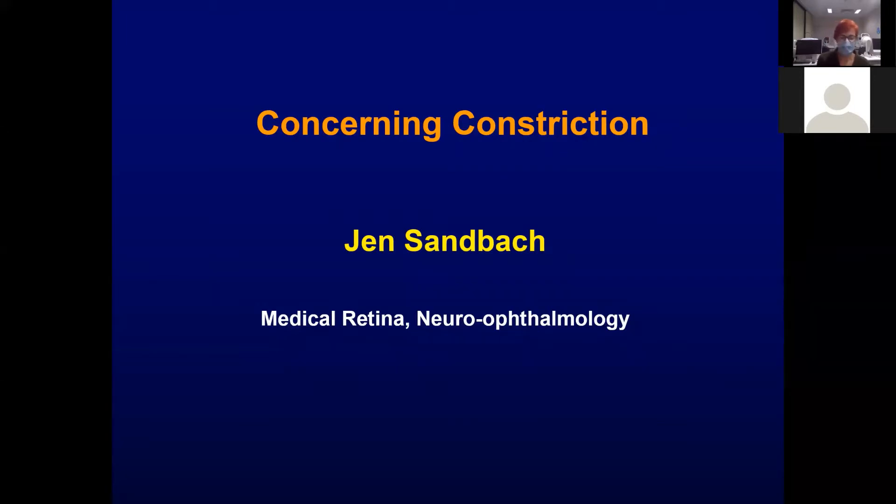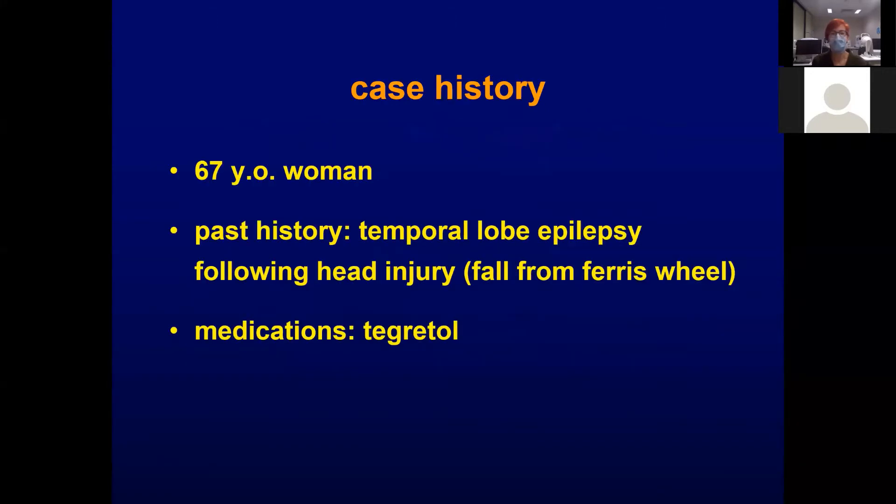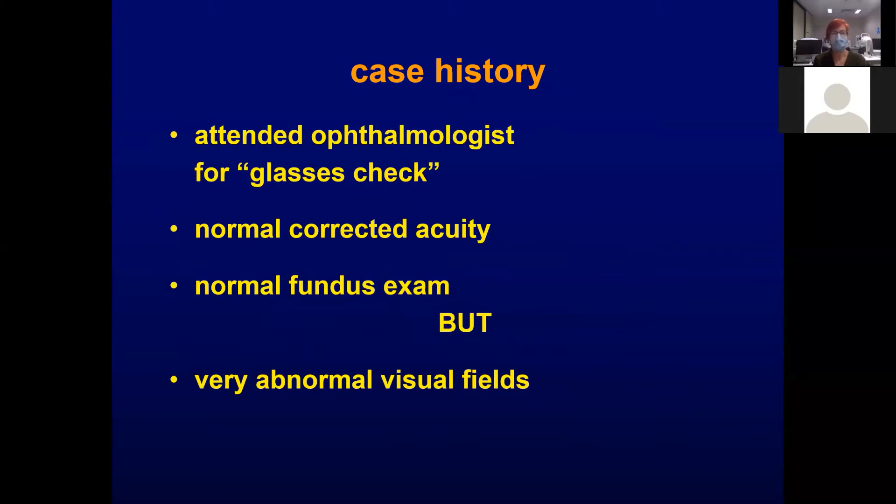Tonight I'm going to explore visual field constriction and the causes we need to think about. Starting with a case history of a 67-year-old woman who has a past history of temporal lobe epilepsy following a head injury. She fell from a ferris wheel as a child and she's on Tegretol. She went along for a glasses check with no particular symptoms. She was found to have normal vision, normal fundus exam, but very abnormal fields.